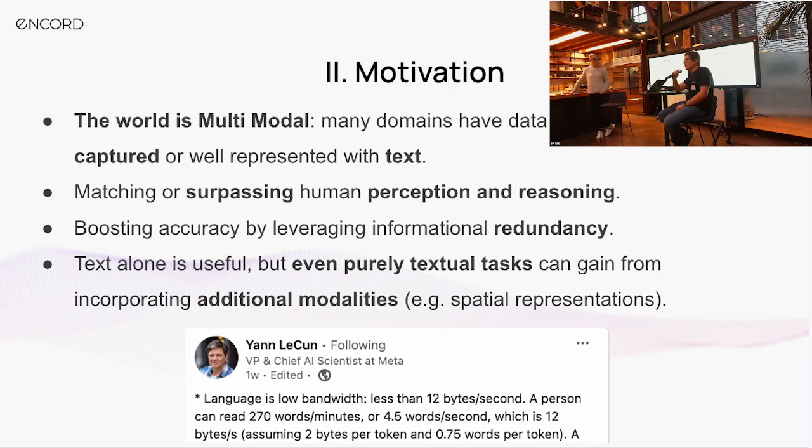Finally, text alone is useful, but even in purely textual tasks, we can gain in applications by incorporating spatial representations. If we're looking at invoices or signs, being able to express hierarchies between the text entities that are present allows us to unlock a whole new level of performance and capabilities.